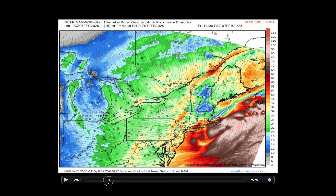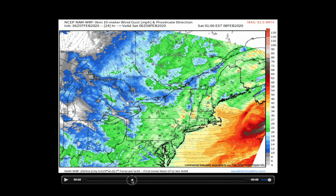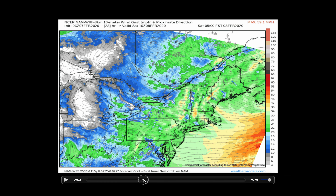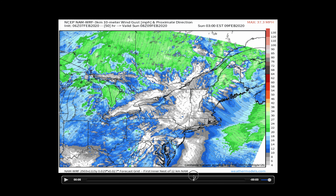Looking at wind gusts — Friday afternoon through sunset tonight and into midnight, still gusting 20 to 35 miles per hour at times before those winds begin to subside late in the day on Saturday into Saturday night.